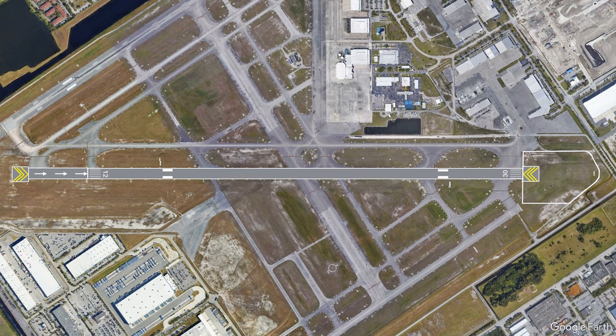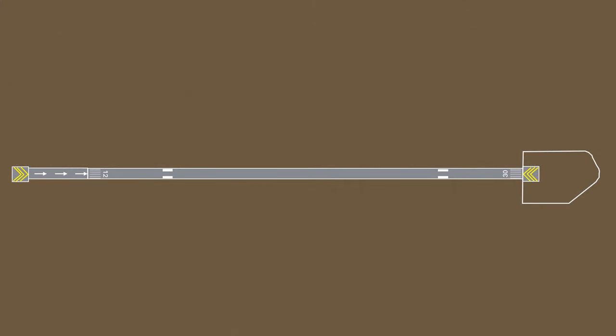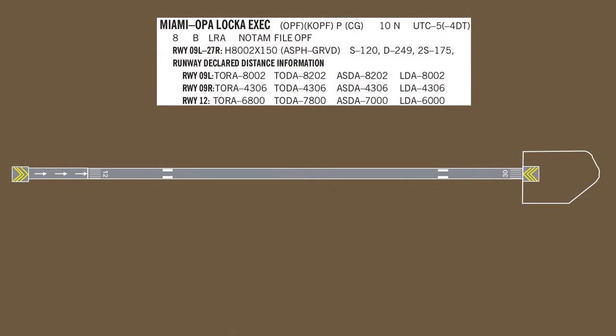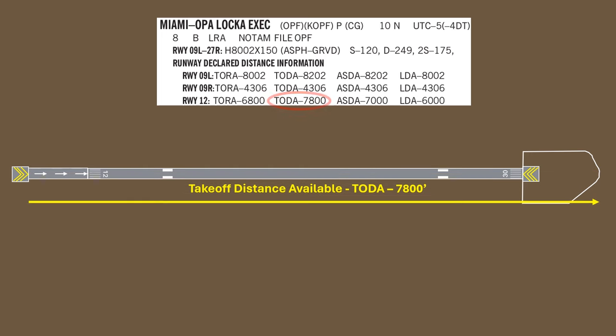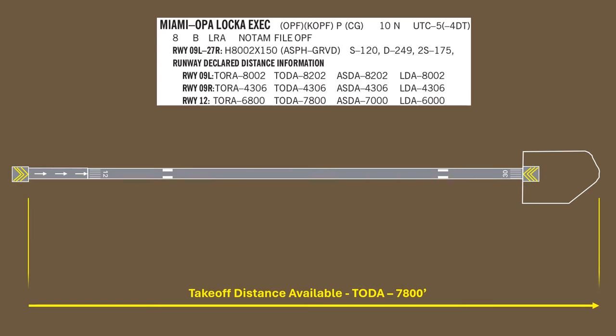Here's that area at Opelika. The declared distances for this runway are listed in the chart supplement for the airport. One of these is called the takeoff distance available, or TODA, listed as 7,800 feet. TODA is the total obstacle-free runway distance available for takeoff. This includes the stopway and the clearway at the end of the runway. Our takeoff run starts at the beginning of the displaced threshold, and as we climb out, our obstacle-free distance goes the length of the runway, stopway, and clearway.